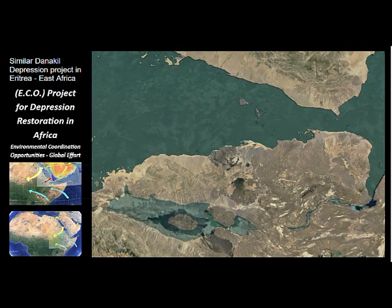The Danakil Depression is one of two locations in the world where flooding an inland sea is cost effective and can produce a large enough impact on the water-energy nexus to make the overall process of green energy highly cost-competitive with the burning of hydrocarbons or fossil fuels.